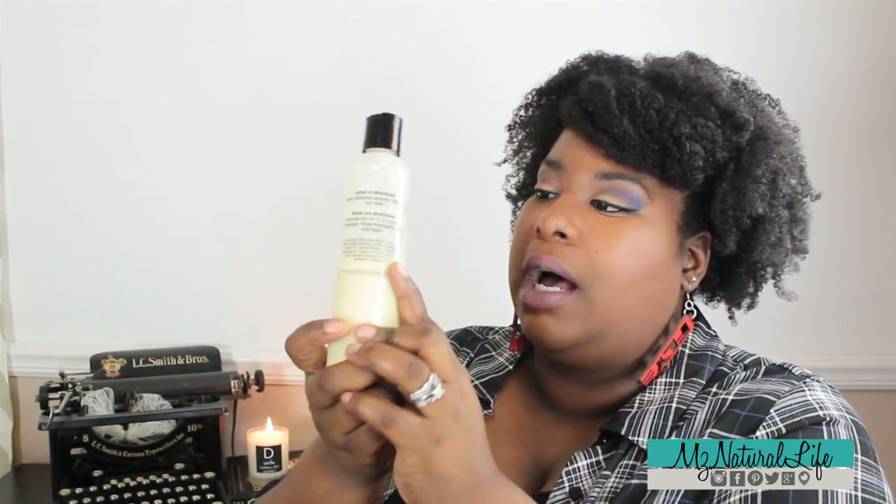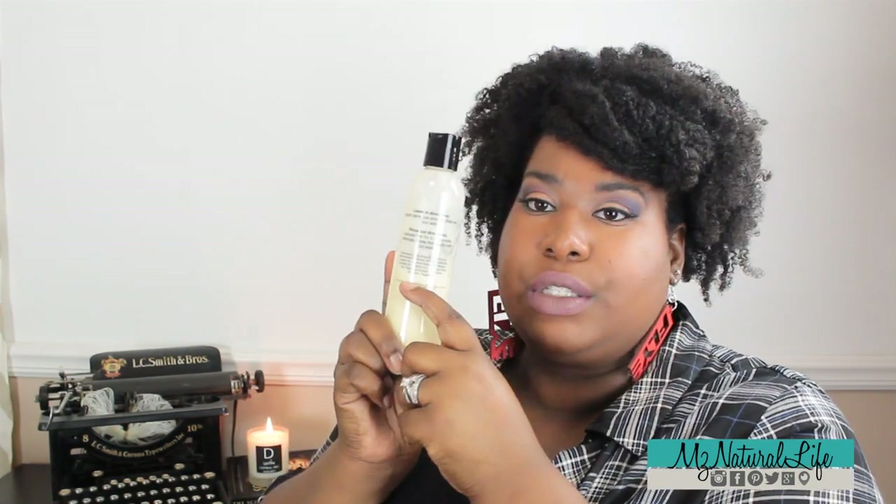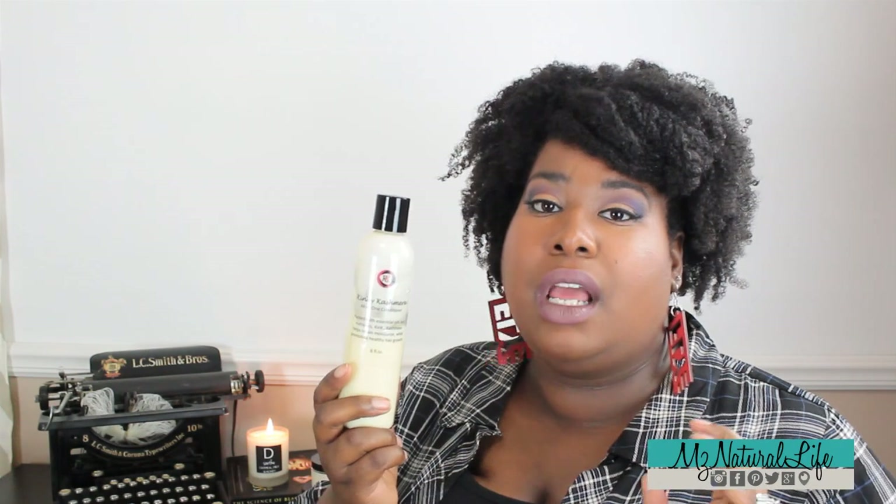This is actually my second bottle — an eight-ounce bottle and I'm about halfway through this one. You can use this conditioner as a leave-in or a rinse-out, and I've used it both ways. My favorite way is as a leave-in. It's nice, smooth, and creamy, packs good moisture, and is just an all-around nice conditioner. I can say it performs best when used in conjunction with the rest of the Kinky Cashmere line.